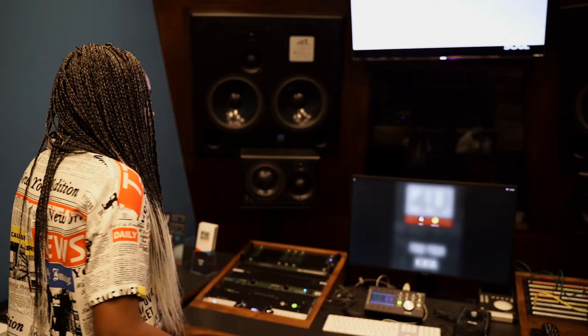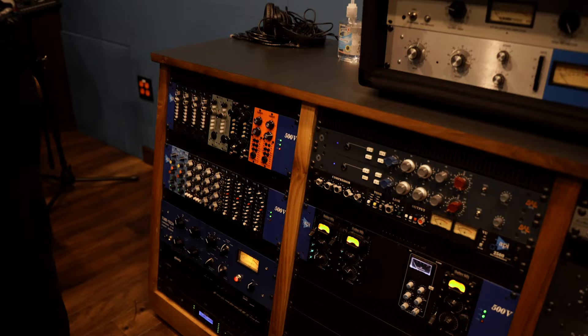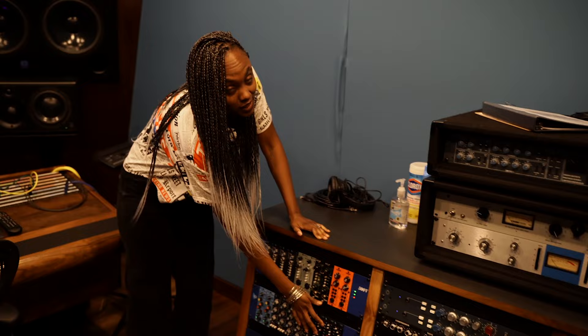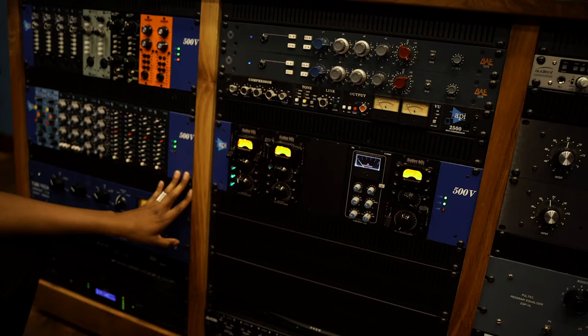This is Studio B at Made in Memphis Entertainment. As you can see, you can get really busy in here and there's a pretty cool live room in there too. Lots of 500-series modules here, lots of API lunchboxes. You just can't go wrong with APIs, and you really can't go wrong with these 560s — these are my babies. I love these so much, these graphic EQs. They really allow you to get really nice, detailed fine-tuning of your frequency bands.